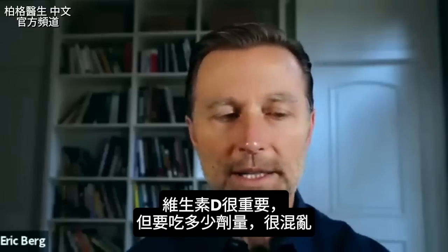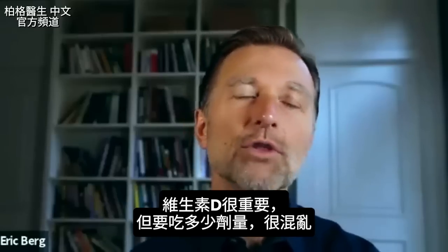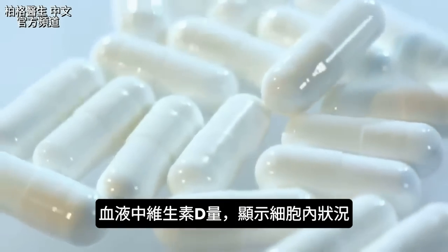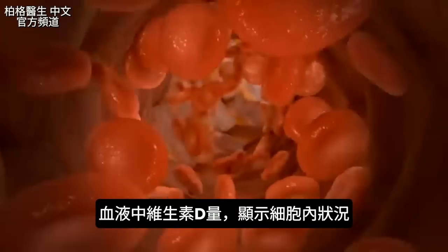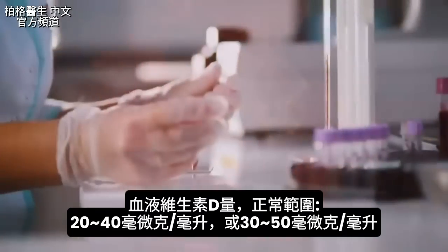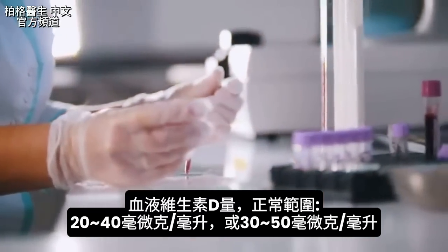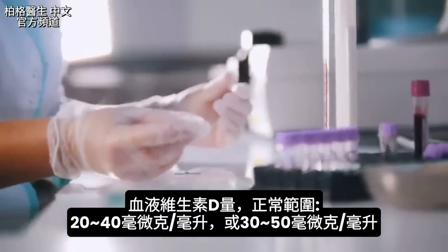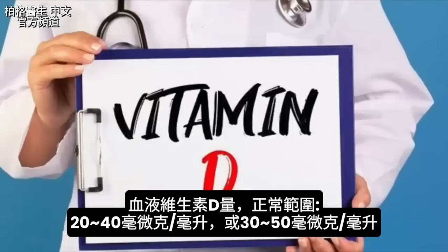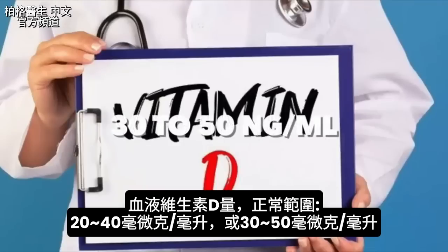We all know how important vitamin D is, but it's also incredibly confusing to know the amounts that you need. Does the amount of vitamin D in your blood really tell you what's going on in the cells? When you get your blood test done with vitamin D, some references give you a normal range between 20 to 40 nanograms per milliliter, while others are between 30 and 50 nanograms per milliliter.